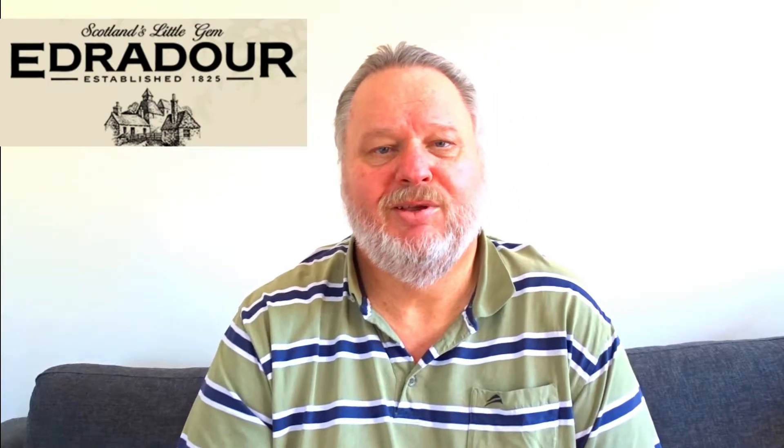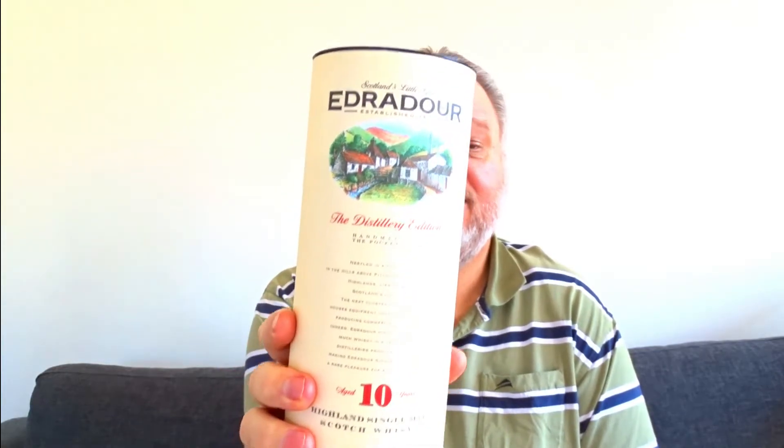Good evening and welcome to the Whiskey Lover Society with me Gert Rettief. Today we are looking at the Edra Dauer 10 year old single malt from the Edra Dauer distillery. It is a Highland single malt whisky — I call it handcrafted in the pocket glen. Everything on the bottle is related to handcrafted, handmade, with a lot of emphasis on a small distillery that produces only a little bit of whisky. This is bottled at 40% alcohol by volume.